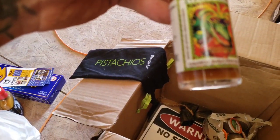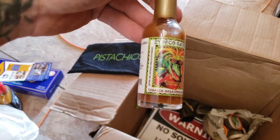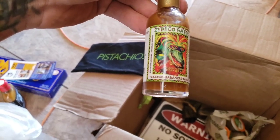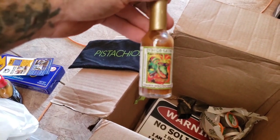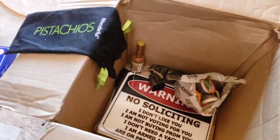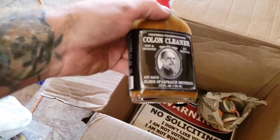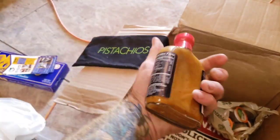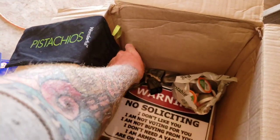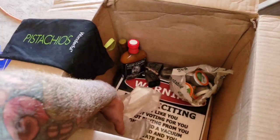We've got Zydeco Gator Tabasco Habanero Sauce — it might be spicy. And look at this one: Colon Cleaner. I like hot sauce a lot, so I'll definitely let you know what I think about those.